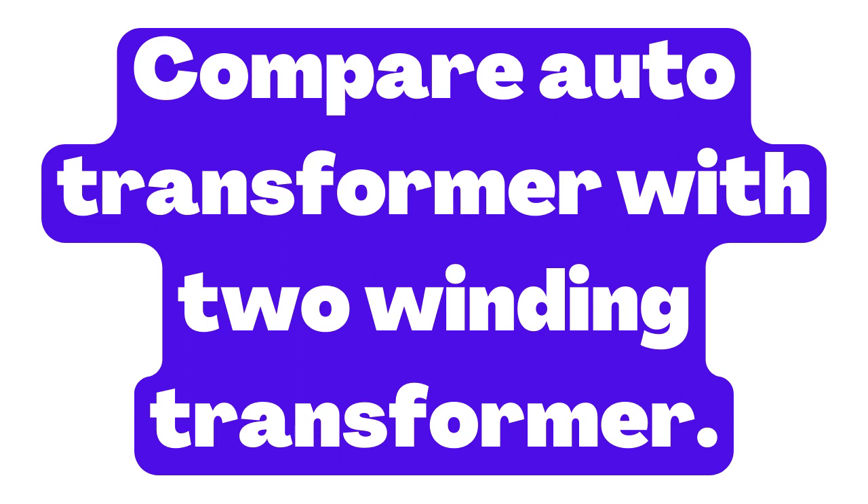In summary, auto-transformers are more efficient and compact than two-winding transformers, but they do not provide electrical isolation and have a lower capacity for handling high voltages and power levels.